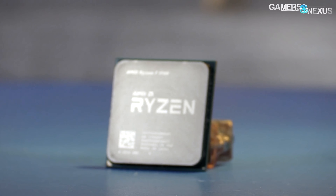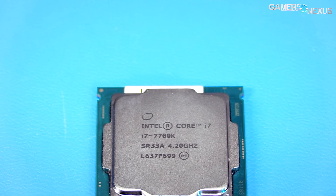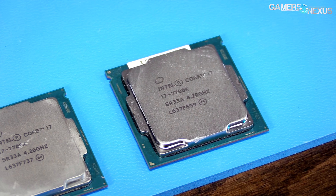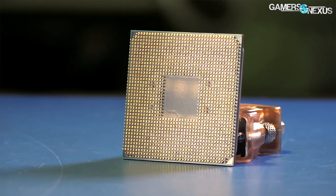Our previous 1700 and 7700K coverage focused on game streaming, ultimately ruling that the 1700 would be best suited for playing games while simultaneously live streaming. Today we're looking at the other end of the spectrum: which one does better with 1440p 144Hz gaming? Because we know the 7700K is a leader in gaming performance from our earlier CPU bottleneck 1080p testing, what we're looking at is whether the 1700 can also achieve that sort of frame rate.